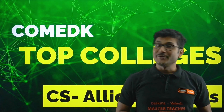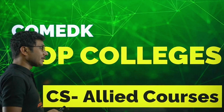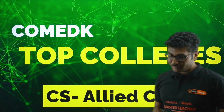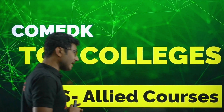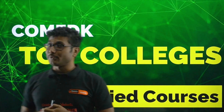Hello everyone, welcome back to Diksha Karnataka YouTube channel. If you appeared for COMED-K exam, the results are out and you may be waiting for the counselling, wondering which colleges and branches you might get based on your current rank. So I am here to help you.